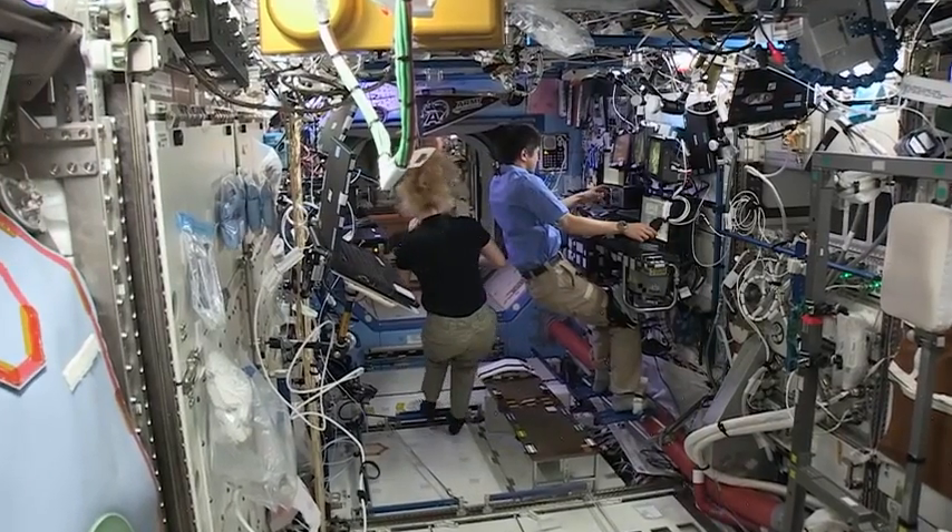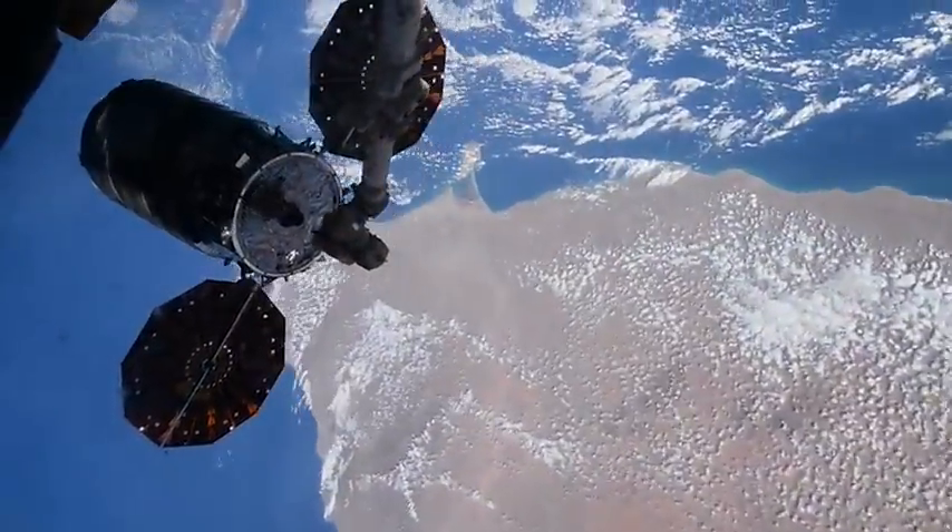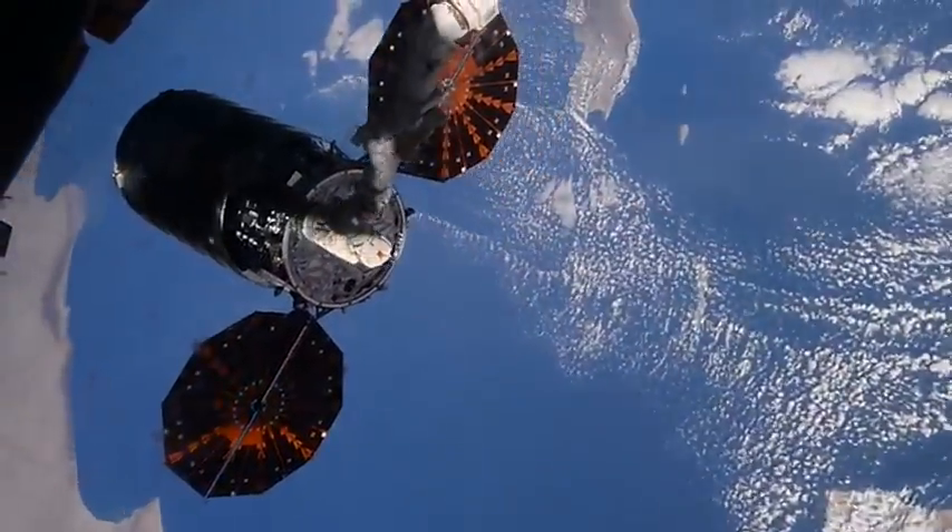On board the station, Kate Rubins and Takuya Onishi spent the week brushing up on their robotic skills as they'll be responsible for capturing Cygnus once it arrives.